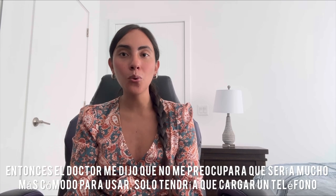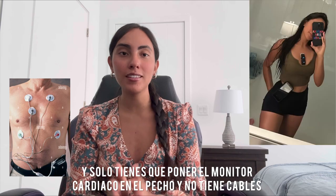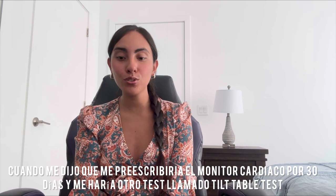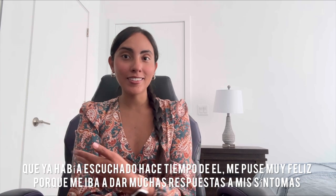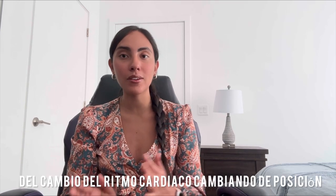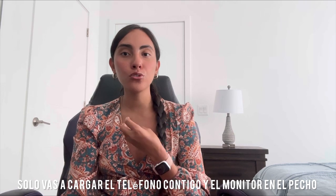He told me not to worry — this heart monitor was going to be way easier to wear. You're going to have a phone, and you just place the monitor right here on your chest. You don't have to wear any cables; it connects wirelessly via Bluetooth. He also wanted to do a tilt table test, which I'd been hearing about for a while. I got really happy because that would probably give me answers about the change in my heartbeats from laying down to standing up. He said don't worry, it's way more comfortable than the one in Colombia — just a phone and the monitor on your chest.